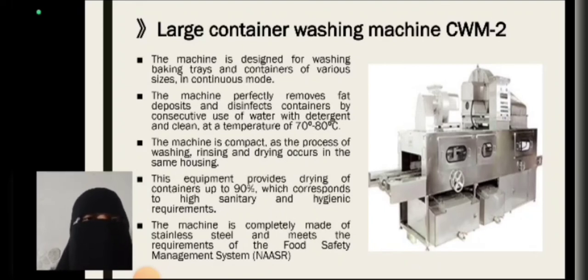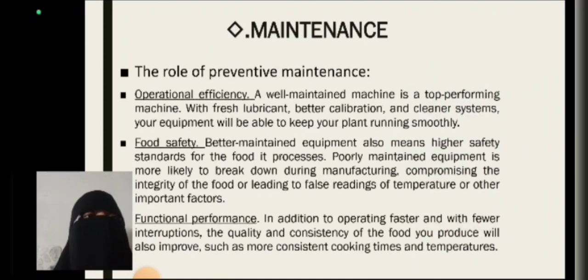The machine is completely made of stainless steel and meets the requirements of the food safety management system. Maintenance: the rule of preventive maintenance — operational efficiency. A well-maintained machine is a top-performance machine with fresh lubricant, better calibration, and a cleaner system. Your equipment will be able to keep your plant running smoothly.